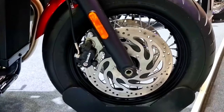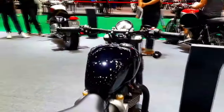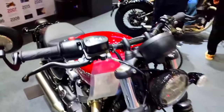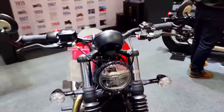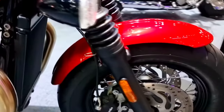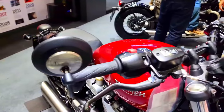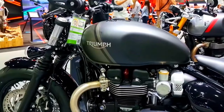The 2024 Triumph Bonneville Bobber 1200 cubic centimeters combines traditional styling with cutting-edge functionality. It is a versatile motorcycle that appeals to both aficionados and people looking for a distinctive riding experience, thanks to its strong engine, cutting-edge electronics, and customizable features. The Bonneville Bobber upholds Triumph's reputation as a producer of legendary motorcycles with its alluring appearance and superb craftsmanship.